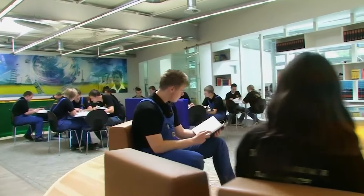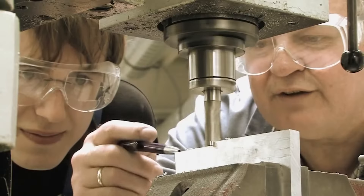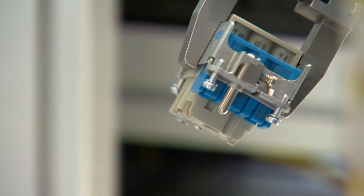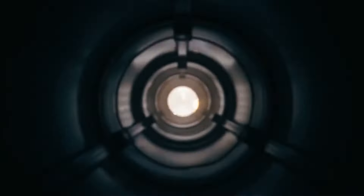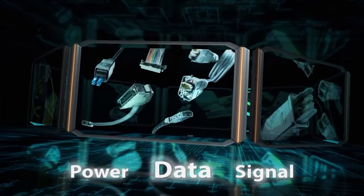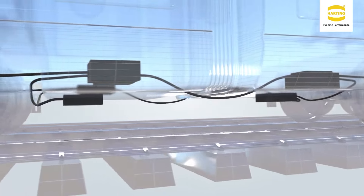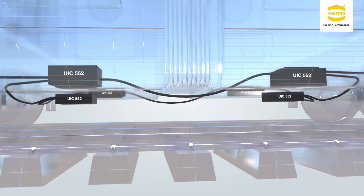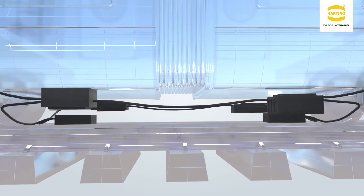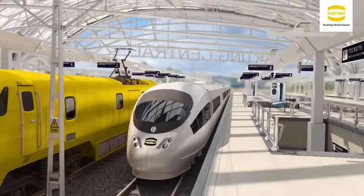Harting, a 100% family-owned German company, started in 1945. It has since evolved into a global leader in providing connectivity solutions for the three main lifelines of industrial technology – data, signals, and power. These connectivity solutions are integral to the production of high-speed trains. Harting's portfolio also includes customized solutions and products for railway systems, which is why they have decided to support Railways Explained.